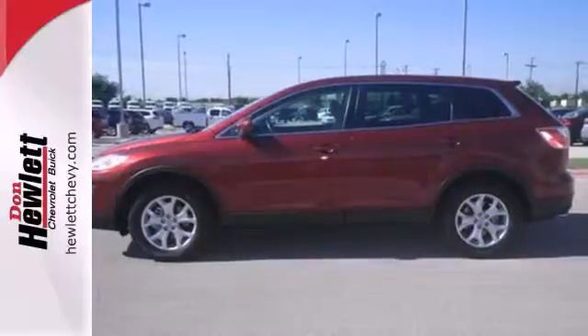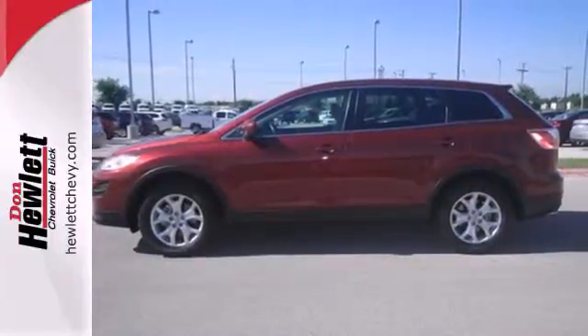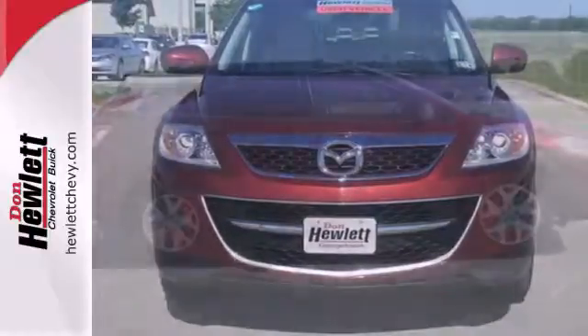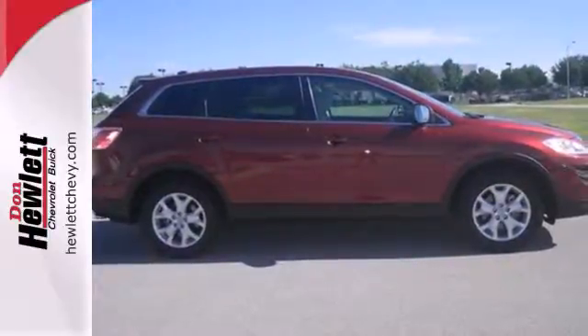Get more room and more zoom than ever before in this sporty Mazda CX-9 crossover. You need to see it for yourself. Come on in today and take it for a test drive.